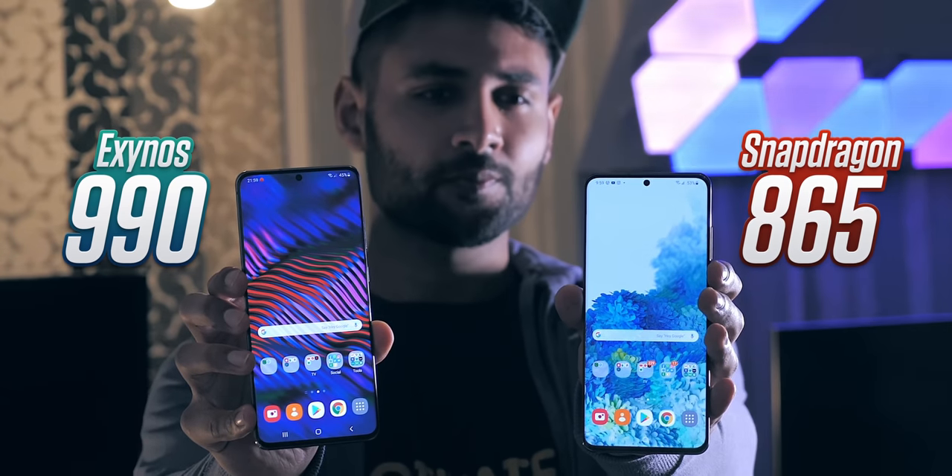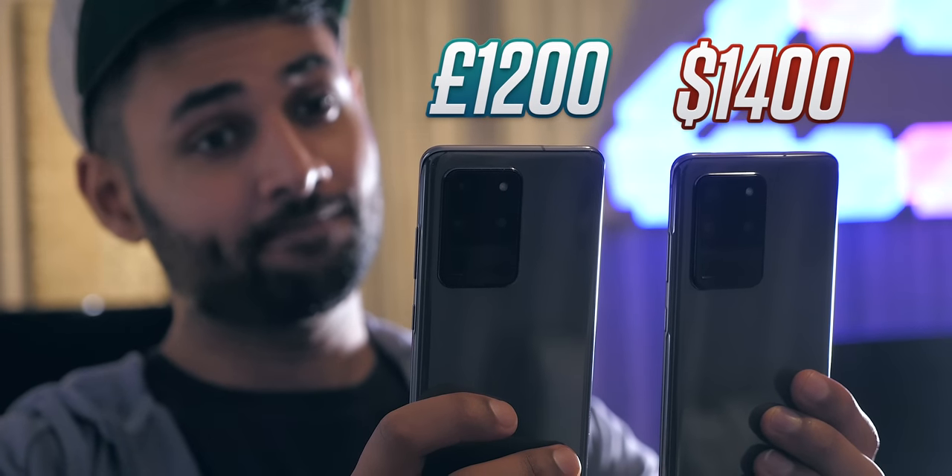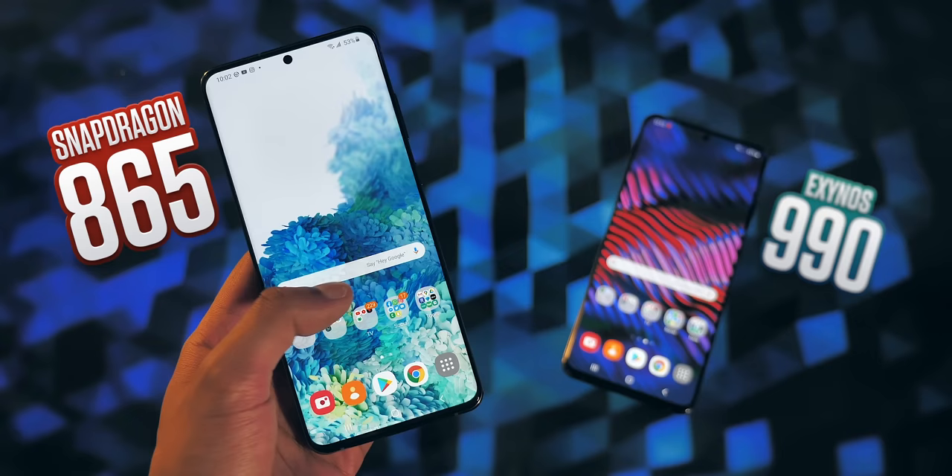Whatever the reasoning, the important message is that while both phones are technically the Galaxy S20 Ultra, they're pretty different — and in the US and other Snapdragon regions, you're getting a better deal. Especially when you factor in that the US S20 Ultra is cheaper; in the UK you pay £1,200, which converts to around $70 more. There's a good chance the Exynos could be patched, but I don't think any patch is going to bridge that performance gap. The Snapdragon is a phone that performs better over a longer period of time.